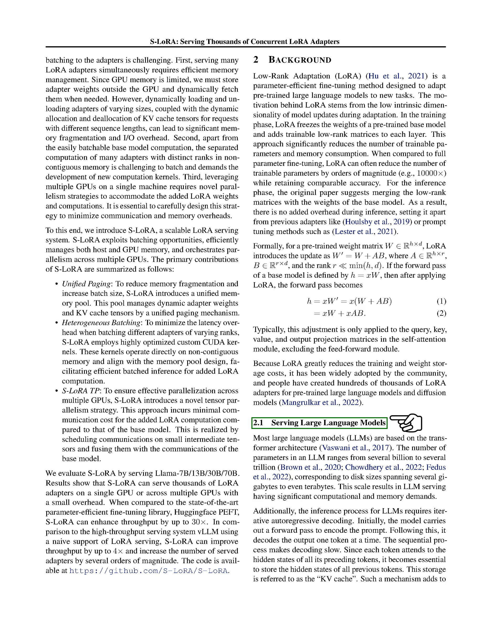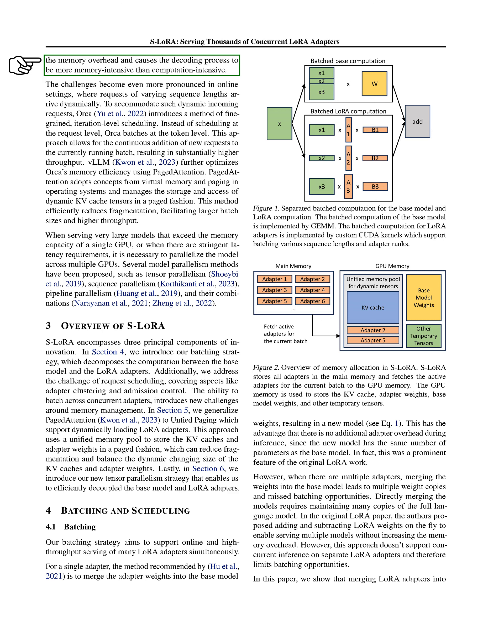We're going to talk about how to handle large language models, LLMs, which are typically based on the transformer architecture. These models can have anywhere from billions to trillions of parameters, which means they can take up a lot of space, from gigabytes to terabytes. This makes working with LLMs computationally and memory intensive. When we use these models, we first encode the prompt, then decode the output one piece at a time. Because each piece of the output depends on all the pieces that came before it, we need to store all the previous pieces. We call this storage the KV cache.